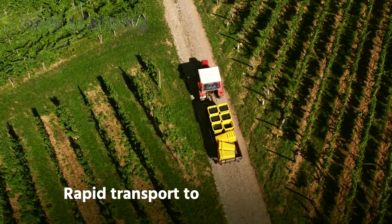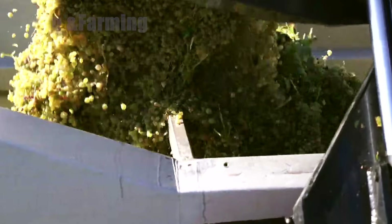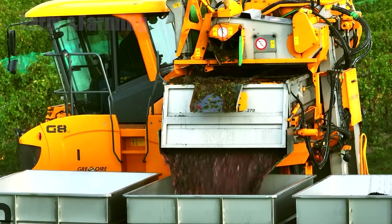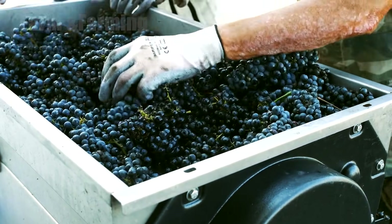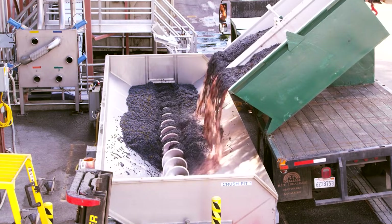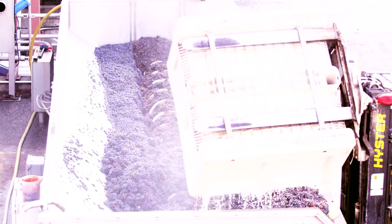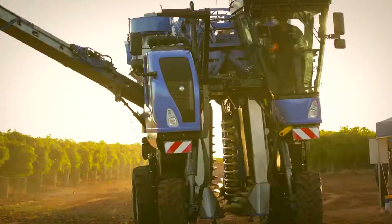Step 7: Rapid transport to preserve quality. Once grapes are cut free, time becomes the enemy. Prompt transport to the processing facility prevents oxidation and unwanted fermentation. Trucks are loaded with care and, when possible, cooled to slow metabolic activity in the fruit. The goal is simple: deliver whole, unspoiled clusters so the next steps can begin under controlled conditions. Efficient logistics, clear communication, and a sense of urgency keep the freshly picked grapes in the best possible state for transformation.